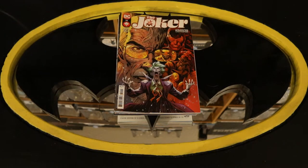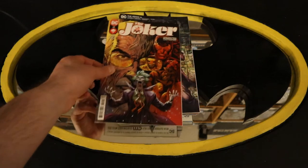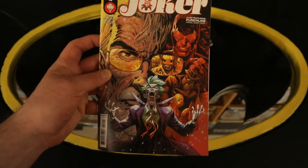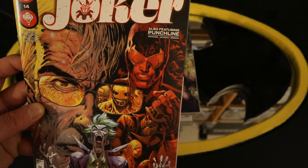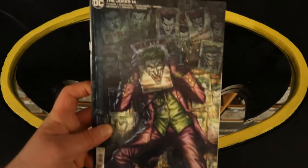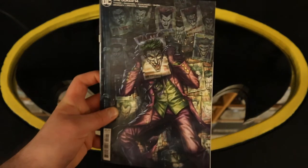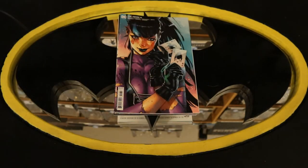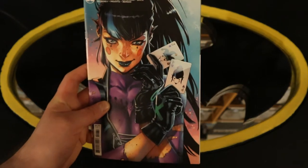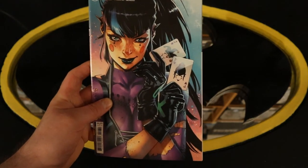This is the third pile — this contains my Joker and Harley Quinn books as well as my Batman allies with their own titles and their own teams. We'll start off with Joker number 14 — I see Gordon on the front, also featuring Punchline. The Joker 14 variant cover, and The Joker 14 yet another variant cover — this one has Punchline on the front.